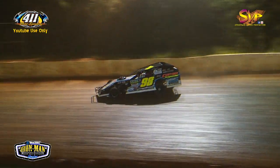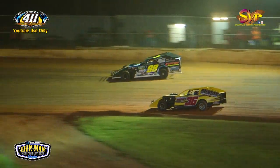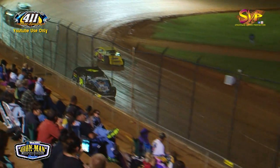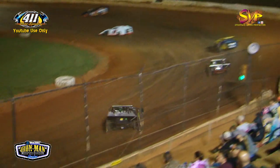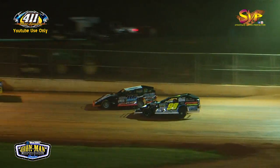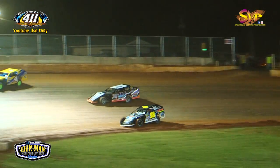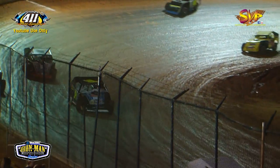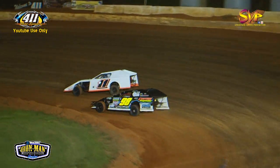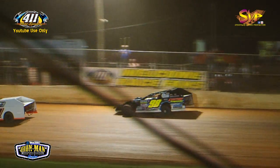Looking to add a $1,200 payday to it here tonight as he leads down the back straightaway with two to go. He has caught into that lap traffic — got by Dustin Dodden, now Billy Palmer will be next with two laps to go, but he's got a huge lead over Donnie Adams. Gets back into one, going to the bottom trying to get around Steve Clark. They'll see the white flag next time by.